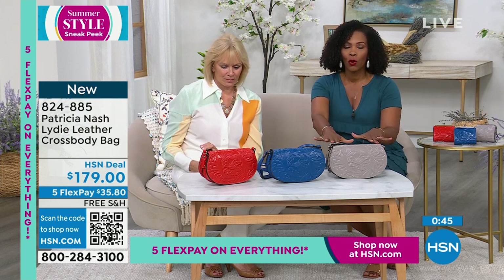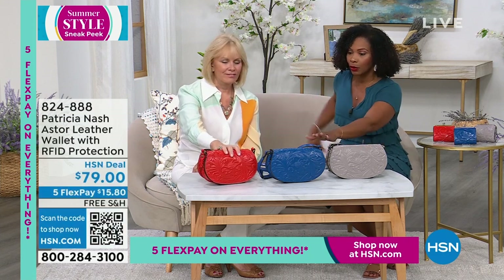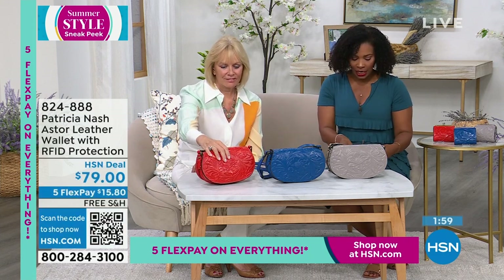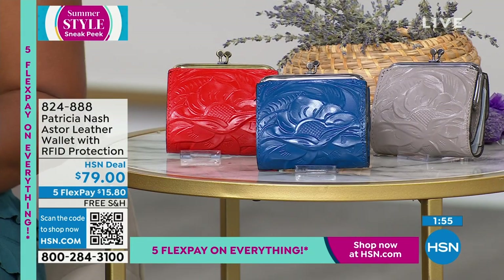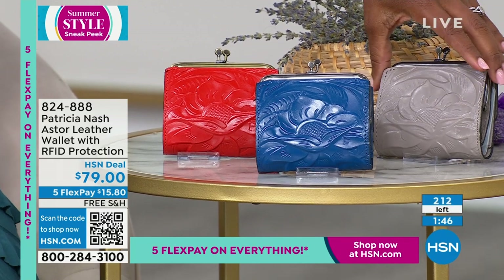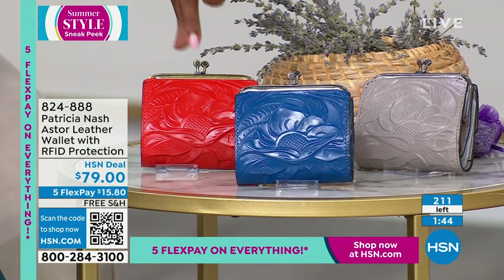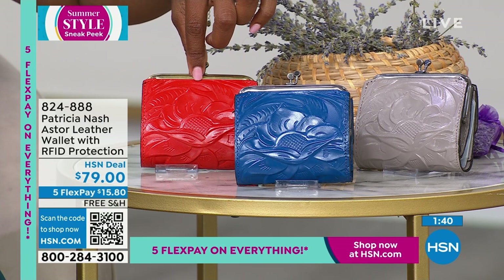Let's get a closeup look at these wallets. These are leather RFID protection — they're called the Aster — in all the same colors: stone, sky blue, and bright coral. Those are so cute. I'm going to hand you the bright coral and I'm going to pick up the blue.